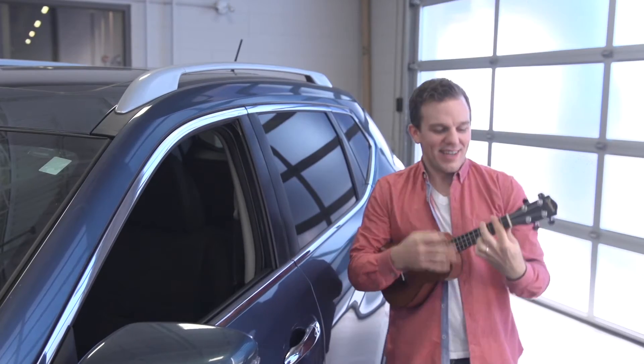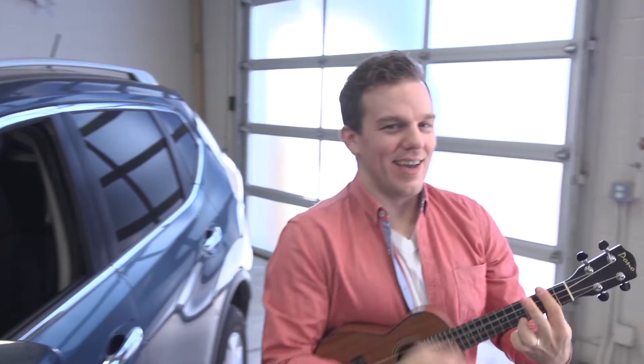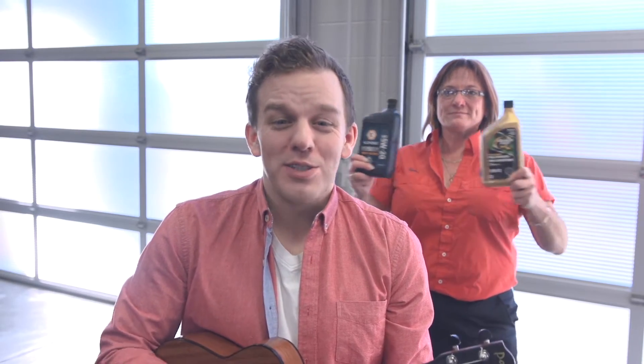Hi, I'm Ryan and this automotive tip is about your fluids in winter. I wrote a little song about it. Winter can make things run slow, and there's a few things that you should know — like synthetic oil increases flow, so it's easier for your car to go.